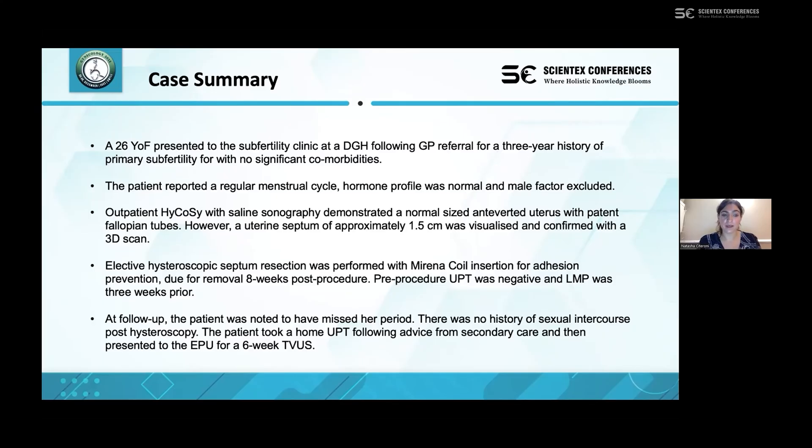Elective hysteroscopic septum resection was performed and a Mirena coil was inserted for adhesion prevention, due to be removed eight weeks post-procedure. Following the procedure, a urine pregnancy test was performed and was negative. The patient had reported that her last menstrual period was three weeks prior.